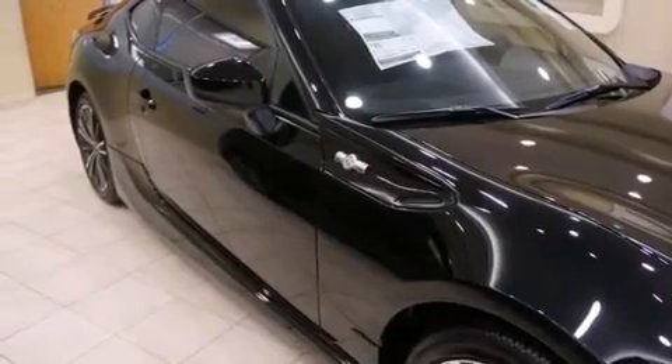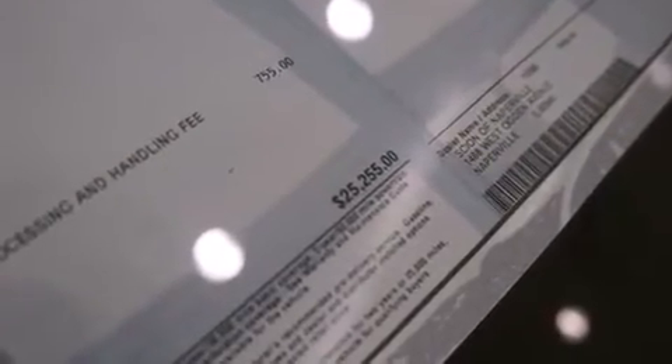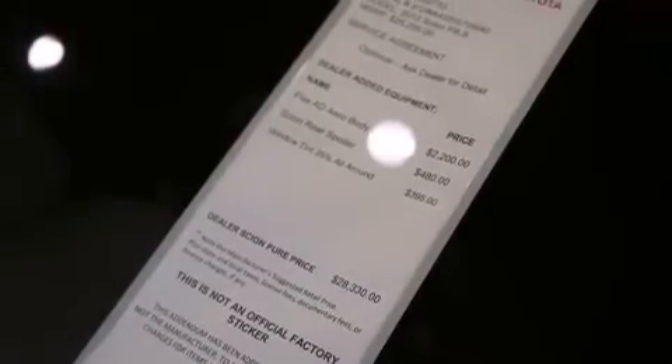An eight-speaker stereo system, traction control and stability control systems, cruise control, a CD player, a leather-wrapped shift knob, front-side impact airbags, air conditioning, a rear window defroster, keyless entry and alloy wheels.